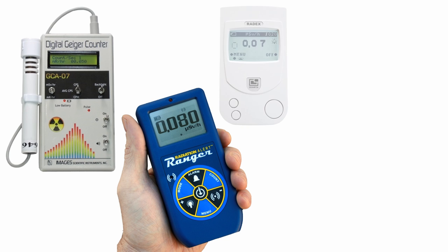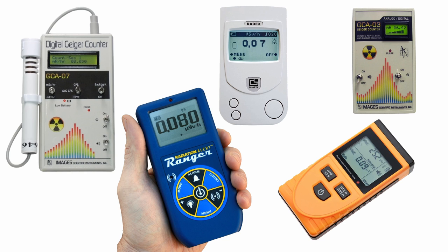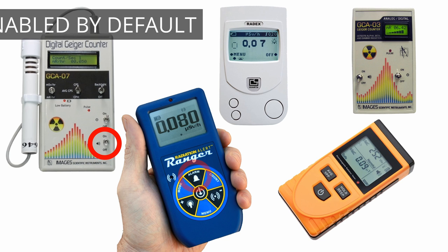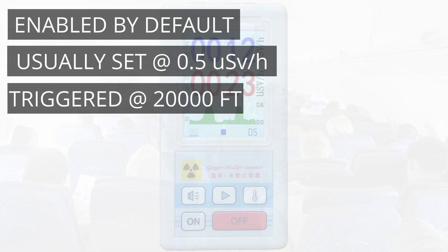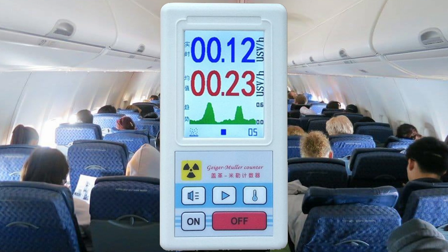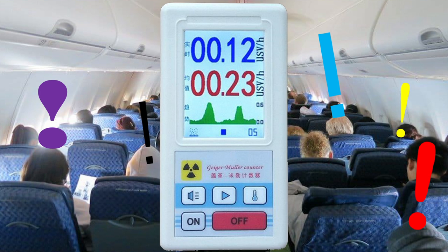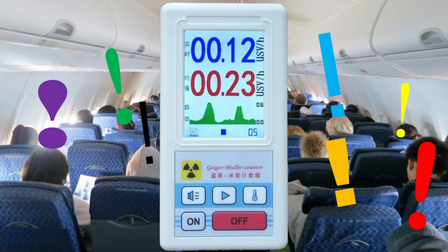One final thing to be sure of is to turn your Geiger counter's automatic alarm off. This alarm is normally enabled by default and usually kicks in at 0.5 microsieverts per hour, which means it will trigger at about 20,000 feet. Having your radiation alarm go off in an aircraft at 20,000 feet might generate a little anxiety amongst your fellow passengers.